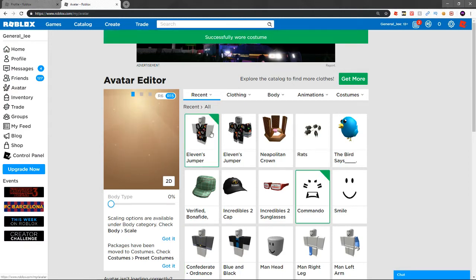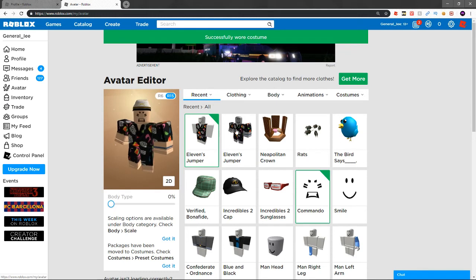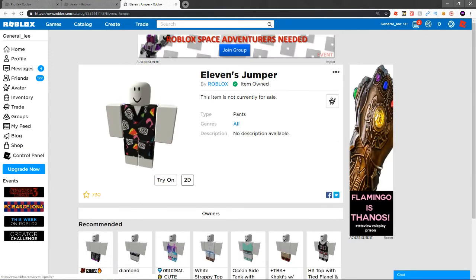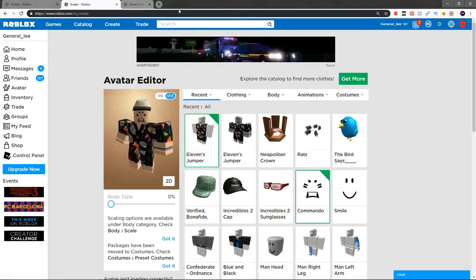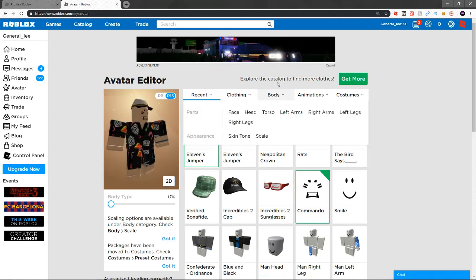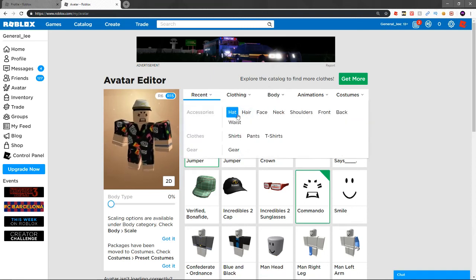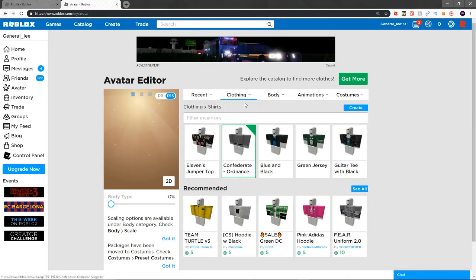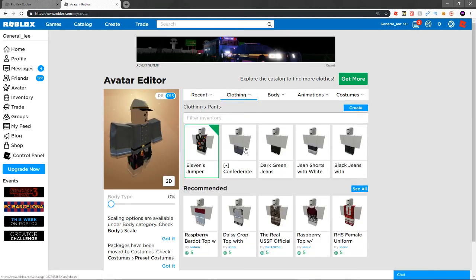You get a shirt like this — not that bad, I'm not even going to lie. I wonder if it's made by Roblox themselves. For being free, not too shabby at all. We'll go ahead and put my other stuff back on — there we go, with the pants as well.